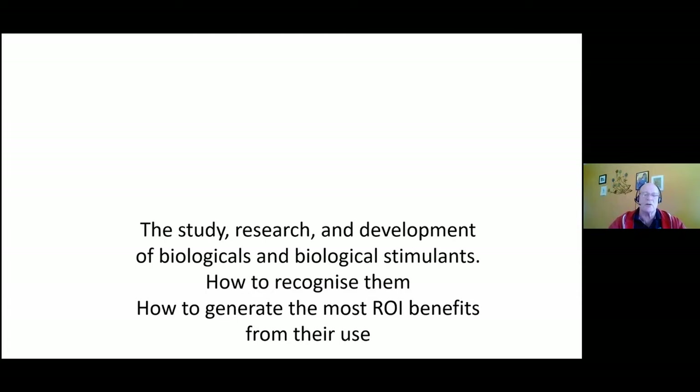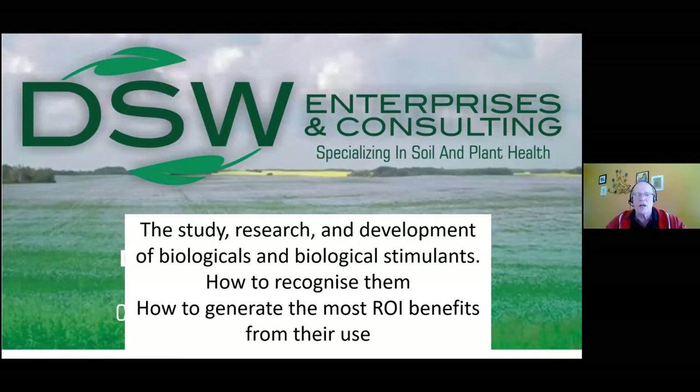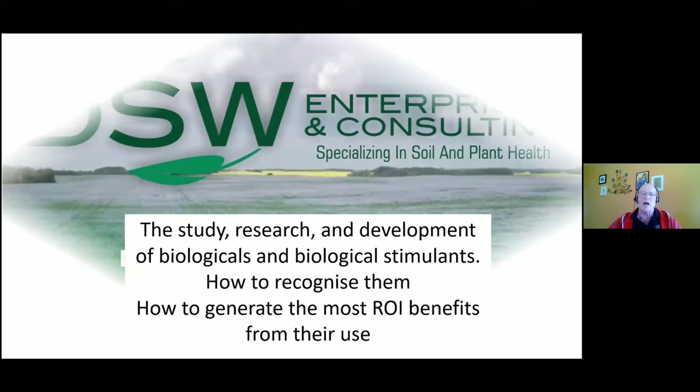What I'll cover today focuses on a couple of products — one in particular — but by and large I want you to learn how to recognize these things. The reason for Scotty Data Walker is I'm always looking for materials where I can identify an ROI from their use. That is the key to success all the way from manufacturing down to the end user.